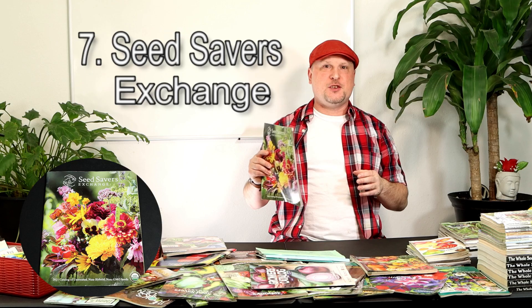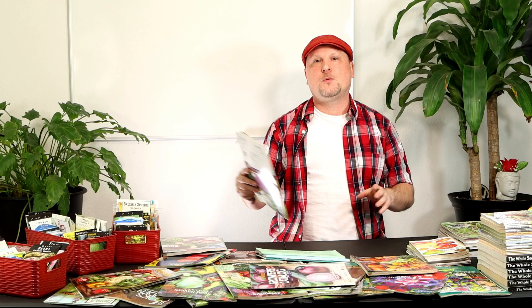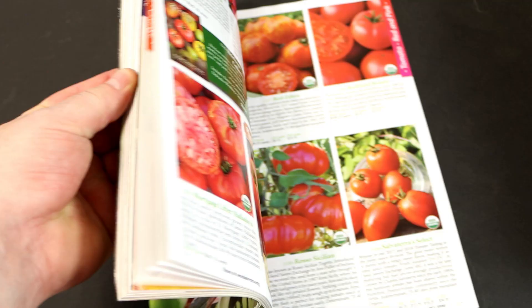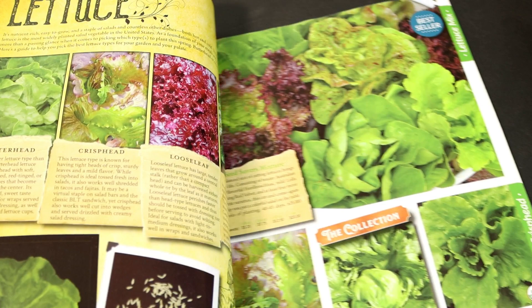Number seven is Seed Savers Exchange, a really popular seed catalog with a lot of the gardeners I know. They've recommended it to me several seasons ago and I've bought several different varieties from them and grown them in the garden. I find they have really good quality seeds and their catalogs are packed with a lot of really good information, cool articles and features, as well as really good bright pictures of all the different vegetables and things you want to grow.